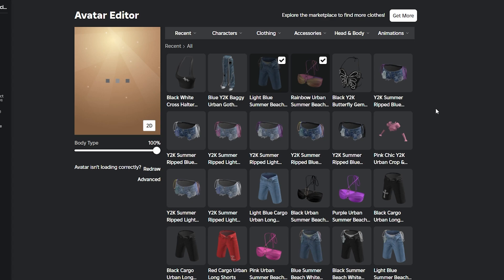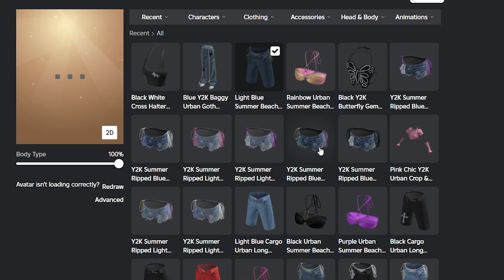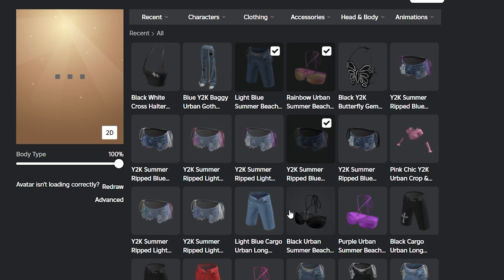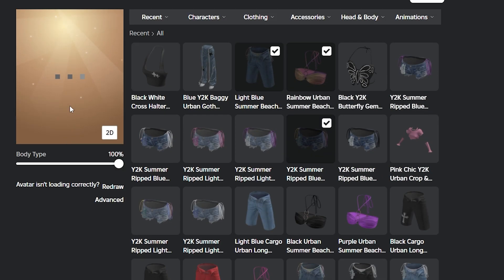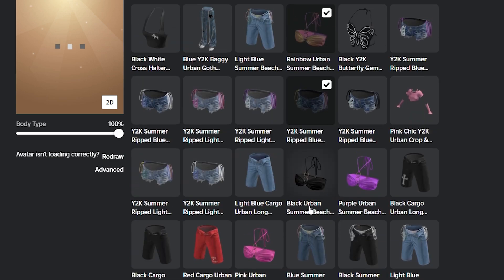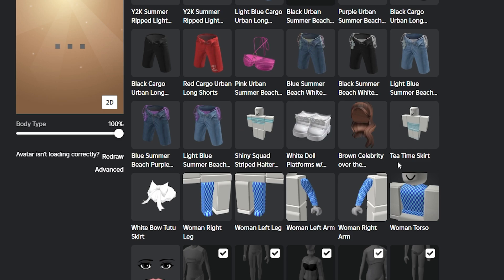I've moved back over to this version for now because it lets me stack items. Which shorts do I want to wear? I think I actually want to wear these shorts because they're really cute, and this top. I wonder if we can layer some other tops with it — but it doesn't layer the way I want. So let's take off those shorts and try a black version instead — it'll go better.